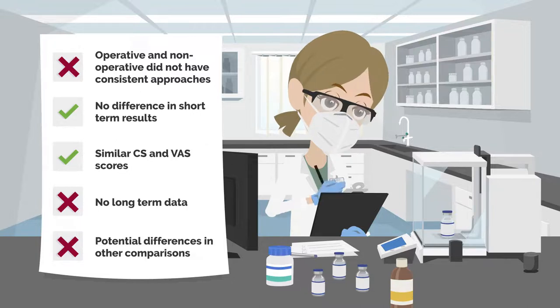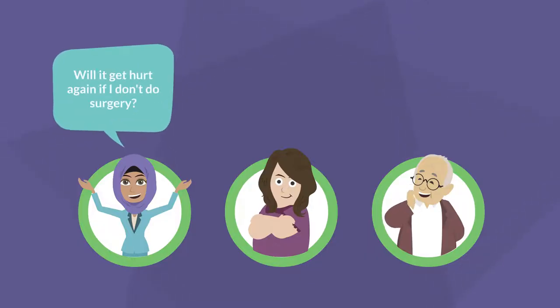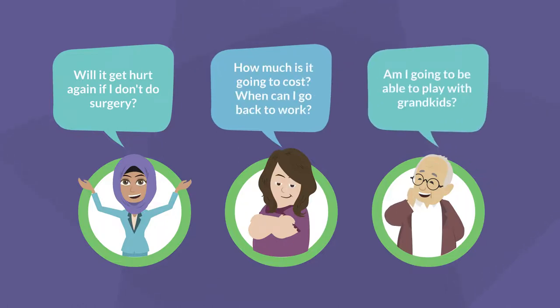Unfortunately, long-term data does not exist, and it would be incredibly useful for comparing these two groups. It's also important to note that the results of this review don't mean there aren't other meaningful comparisons to be looked at. Important information like likelihood of re-entry, financial burden, or perceived quality of life were not examined here and may not reflect the same results found by this review.